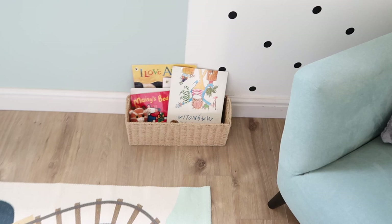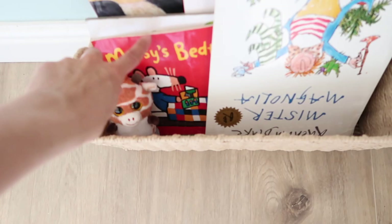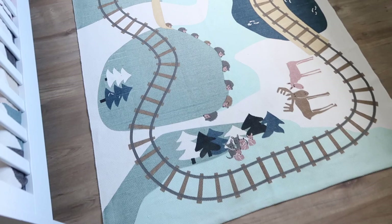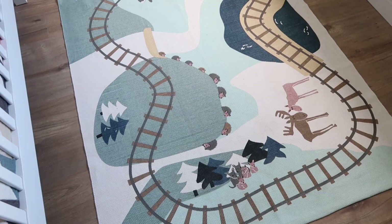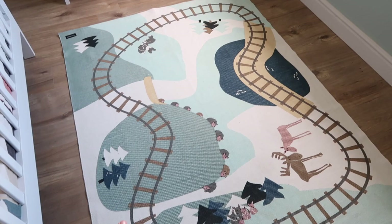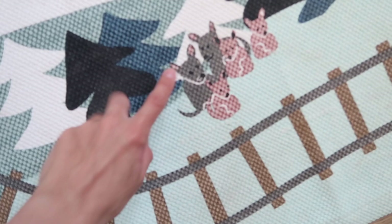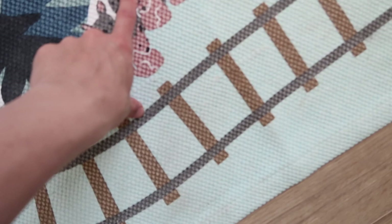Down here for the books, I saw this in Matalan and thought it would be perfect for storing books because a lot of his little books are like wee thin ones — he loves these Maisie books. It's a really good wee place to keep them stored. One of my favourite things about the whole room is this rug — it's from a brand called Kids Concept and it is a big train track. Oliver's really into cars and trains and he just takes his cars all the way around the track on this. I actually bought this after the full room was done and it just tied in perfectly — the colours could not have been better.